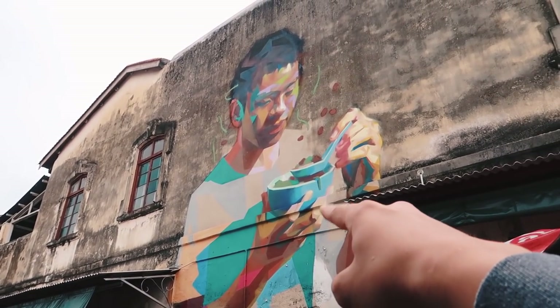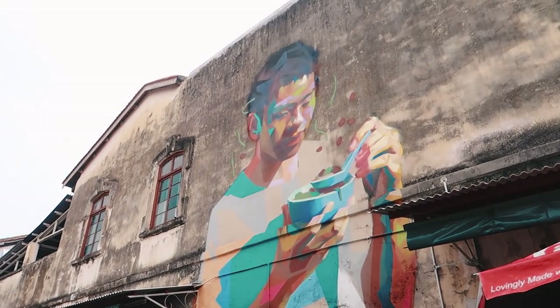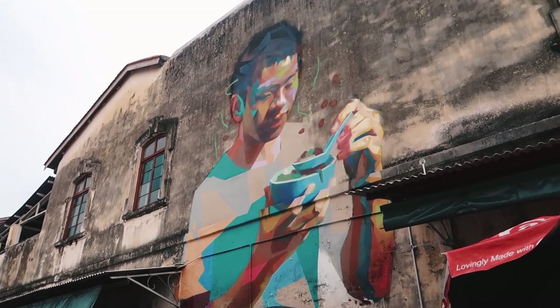Penang is covered with wall art such as that one. It's the first time I'm seeing this guy eating a cendol — graffiti. Wow, good stuff. Okay, that's it, great meal. Time for the next stop.